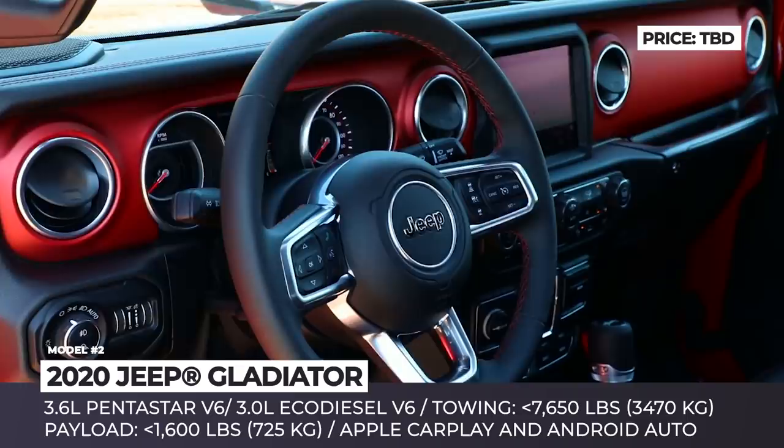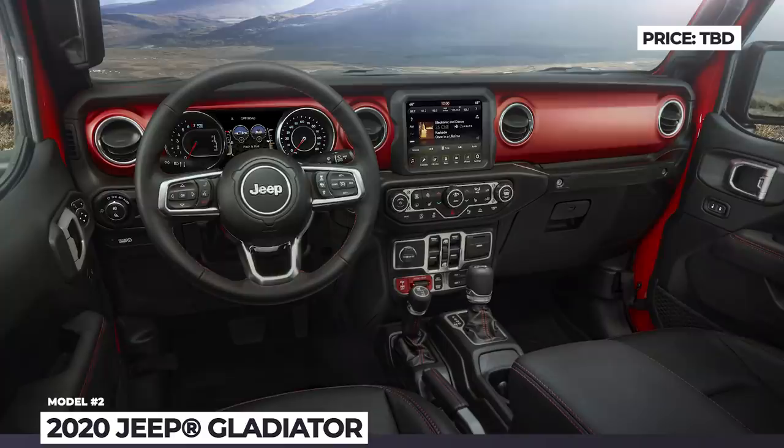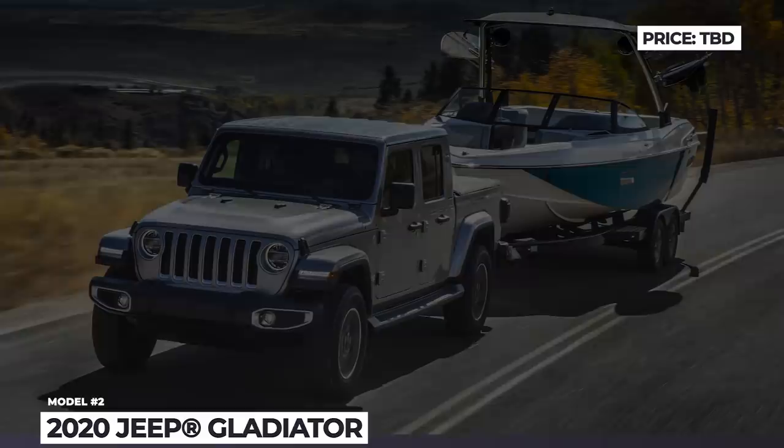The Gladiator has two 4x4 systems to choose from and is powered by either a 285 hp 3.6L Pentastar or a 260 hp 3.0L EcoDiesel V6, delivering 260 and 442 lb-ft of torque respectively. The truck will be available in 4 trim levels and is scheduled for production in 2020.